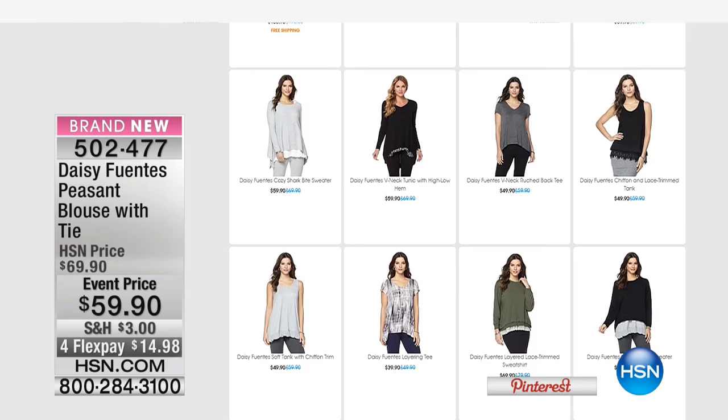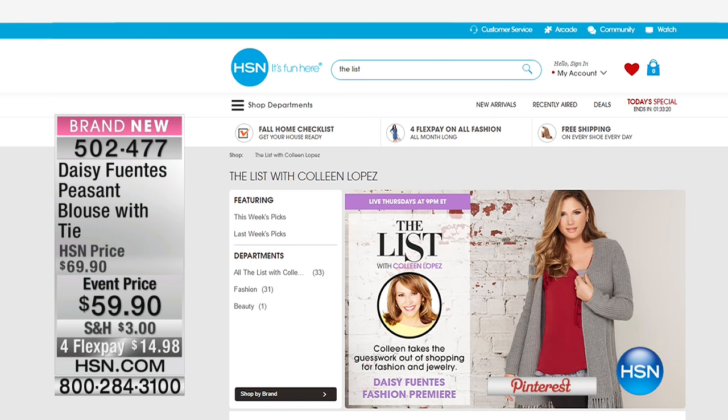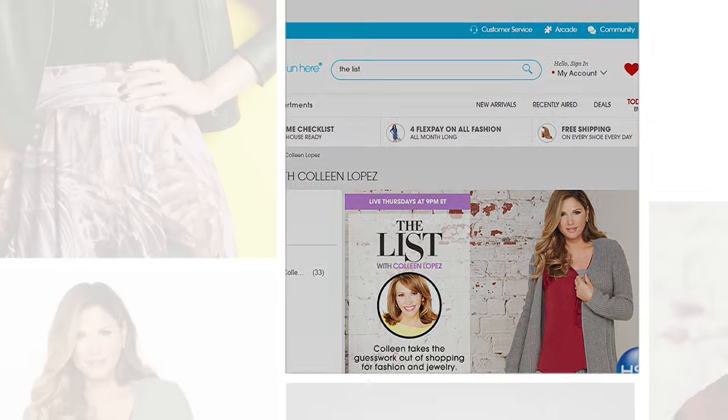I was supposed to go to dinner with her yesterday and I had to cancel. I love Colleen. Give her a hug for me. So she's on vacation, but she'll be back next week. We're going to continue on with a special edition here for The List with Daisy Fuentes with her big premiere of her luxury line.